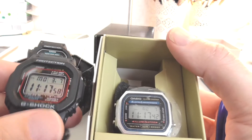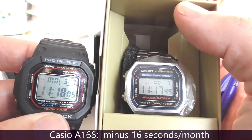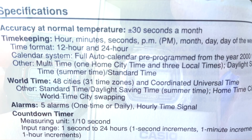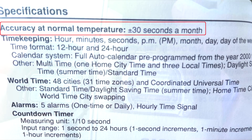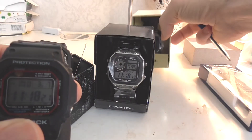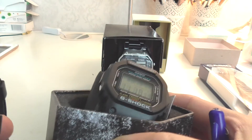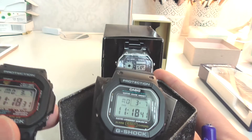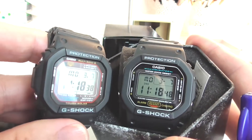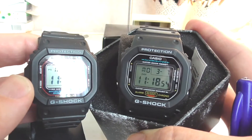Let's compare these two. This shows the correct time, and this is the A168 — it has lost 16 seconds. But it's still within the range of plus or minus 30 seconds a month margin that Casio informs about in the user's guide. The second worst timekeeper is the DW5600. It has not lost any seconds, but it has gained 10 seconds. It's also a G-Shock. Plus 10 seconds within a month.